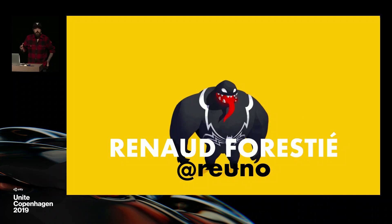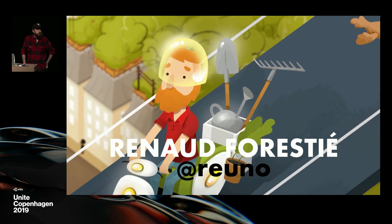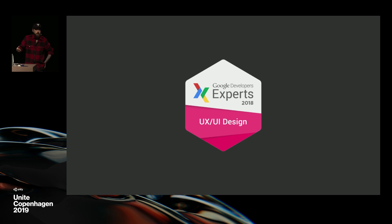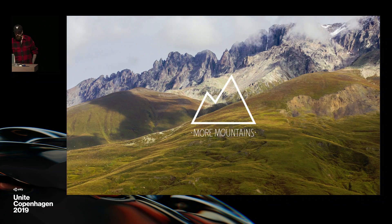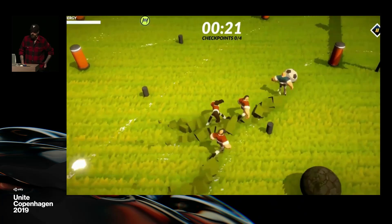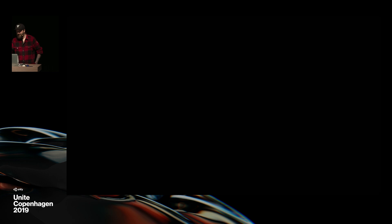I'm Renaud Forrestier. I used to do lots of things. I started as a programmer doing websites and all. I moved to illustration, then to UI design, then UX design, studied ergonomics, and I've been a Google Developer Expert in UX and UI for the past five years. I also run More Mountains, which is my one-man army studio, with which I do games for clients and game jams.